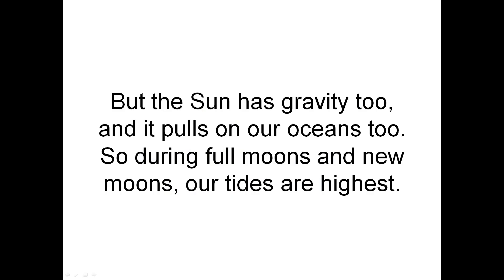But the Sun has gravity too, and it pulls on our oceans too. So during Full Moons and New Moons, our tides are highest.